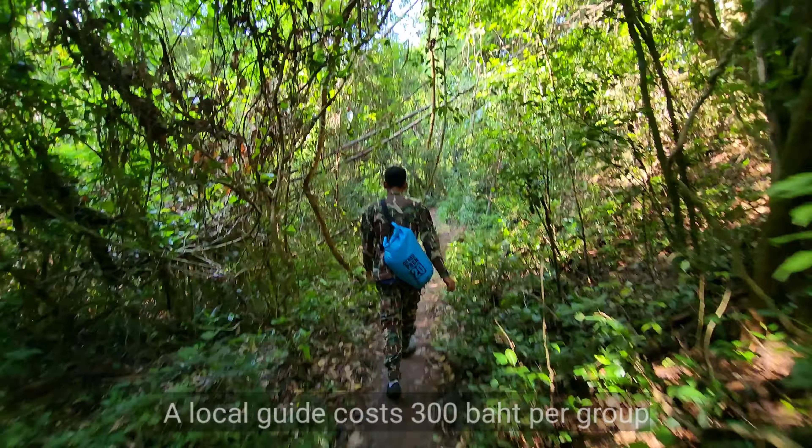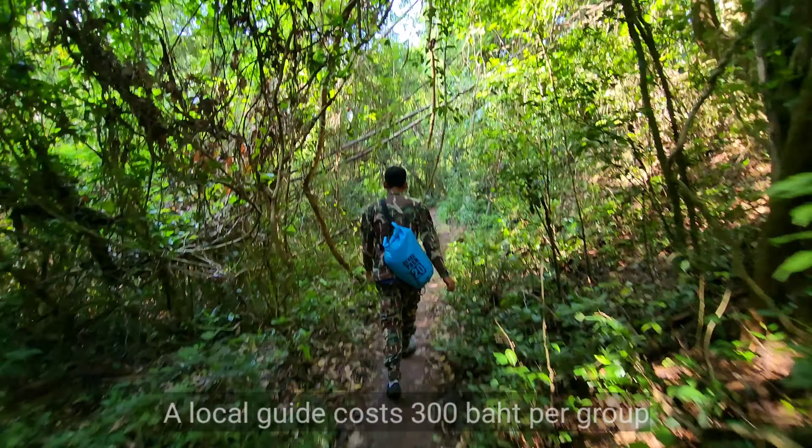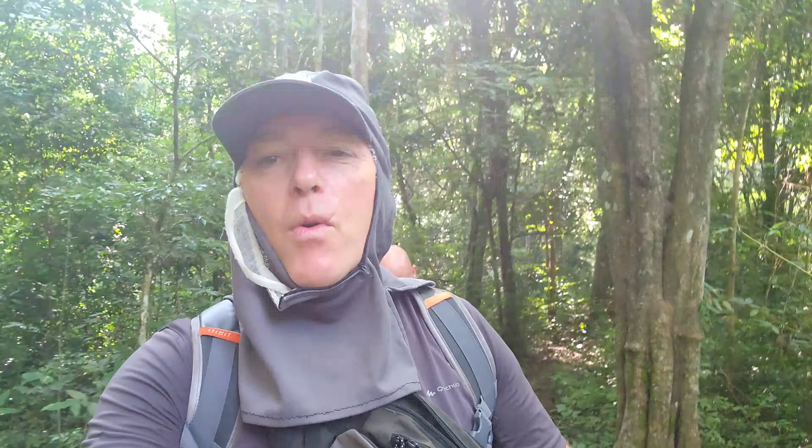Let's go and see what this waterfall is like, hidden far in the jungle. Here we go. We've not seen any elephants yet, but keeping our eyes open — we don't want to bump into a herd of them in the middle of the jungle. We discovered this waterfall recently.